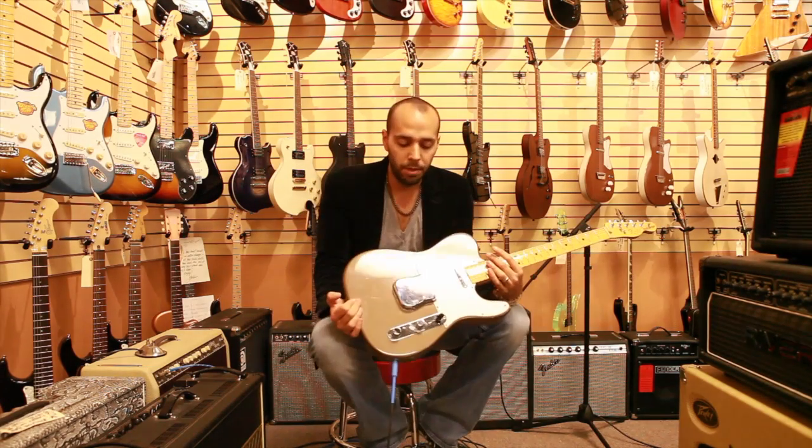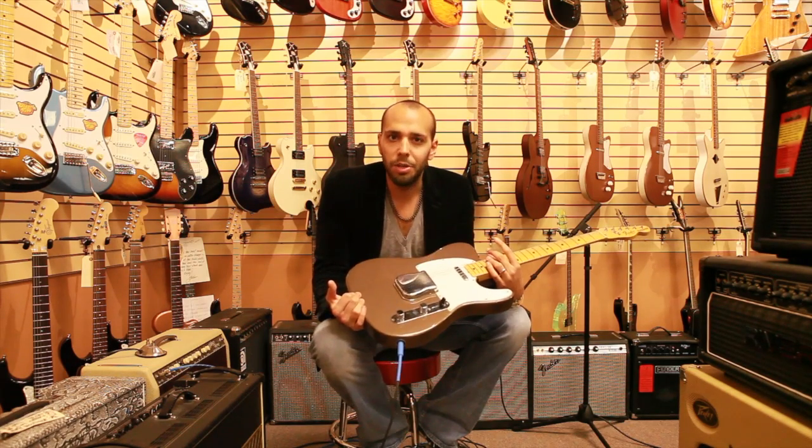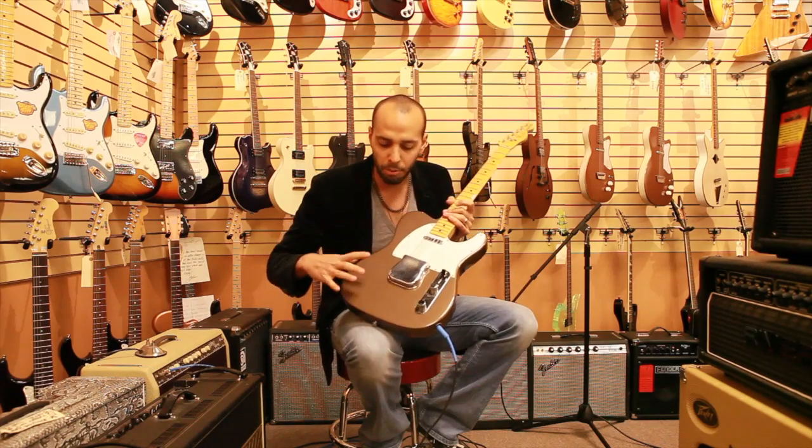This one right here is a gorgeous 1978 Thunder Telecaster. The finish we're calling taupe because I'm not sure what else to call it, but it's kind of this gorgeous metallic, bronzy color.